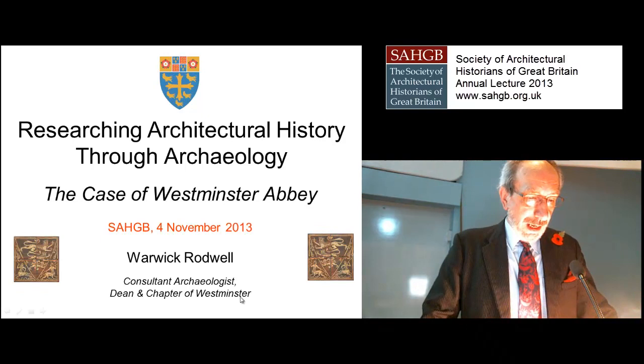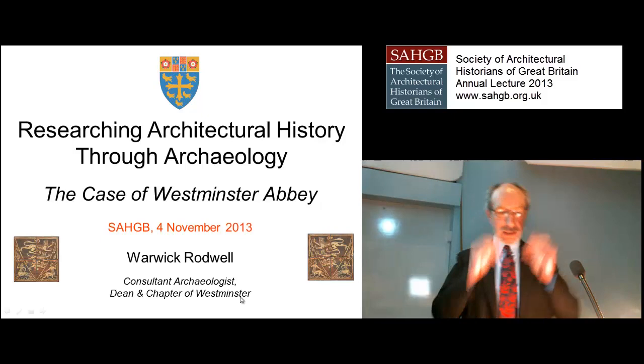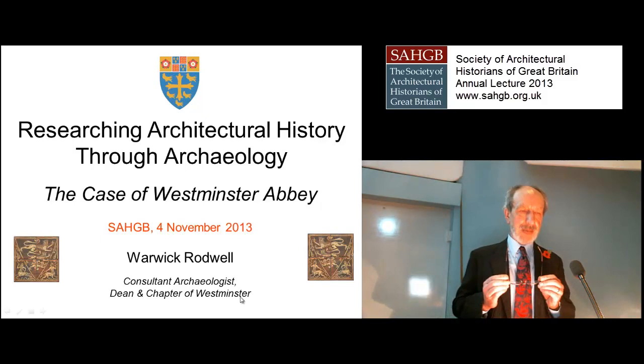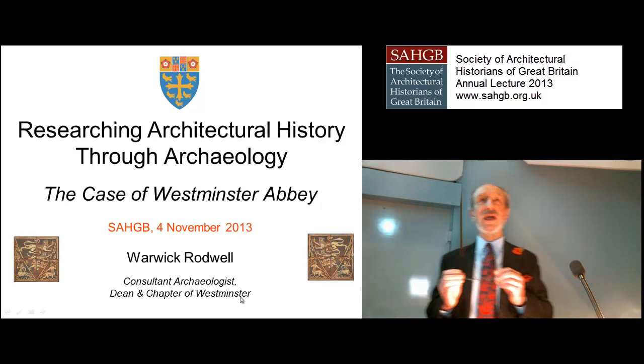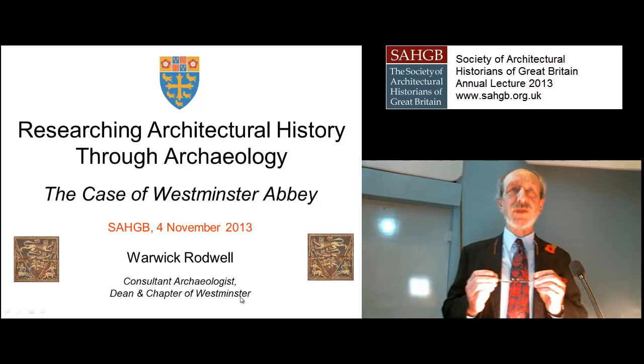Now, if you were an archaeologist 50 years ago, you would have found that there was a total divide between archaeology and architectural history — they did not meet. There was a Berlin Wall. Archaeology was dealt with by bodies like the Ministry of Works, and architectural history was dealt with by the Royal Commission on Historical Monuments. There was no liaison at all. They were quite separate subjects. Archaeologists were expected to get muddy and dig holes in the ground, whereas architectural historians wore cravats and suits and appeared quite differently.